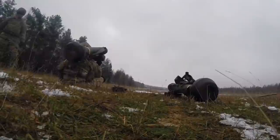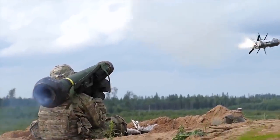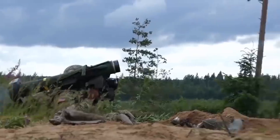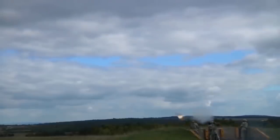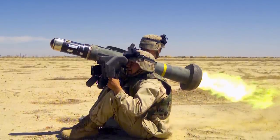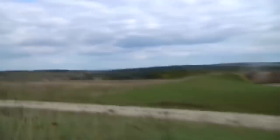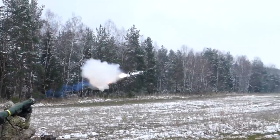The FGM-148 Javelin anti-tank guided missile has a tandem warhead, deployable wings, an IR homing head, and two engines — a launching one and a firing one. The soft launch system, which ignites the main engine after the missile has flown to a safe distance from the shooter, allows the system to be fired from enclosed spaces. One of the main criticisms of the system is its comparatively short range — only 8,200 feet. The 127-millimeter diameter rocket is capable of defeating armor of up to 750 millimeters thick.